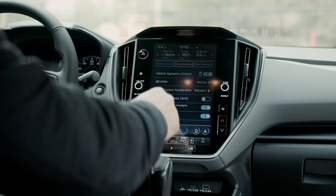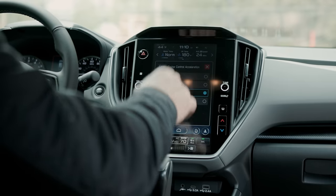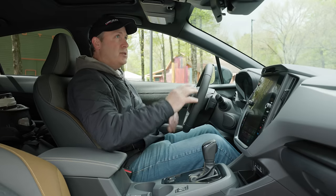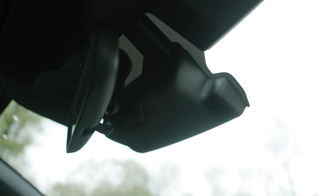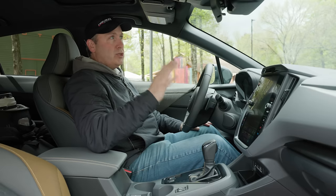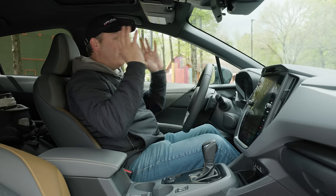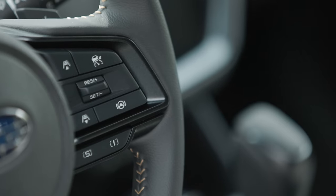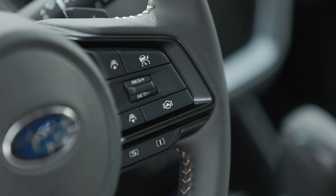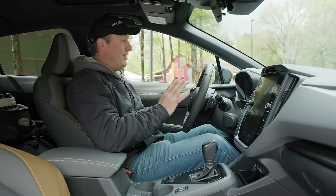Everything from vehicle dynamics control to auto hold to cruise control behavior is accessible there. This does have adaptive cruise control thanks to the updated EyeSight system, which is one of the nice features about Subarus — pretty much all trims have enhanced EyeSight. EyeSight gives you forward collision mitigation, adaptive cruise control with lane centering — it's one of the best in the business, which I really enjoy on long trips.